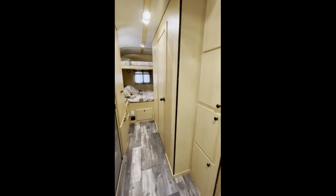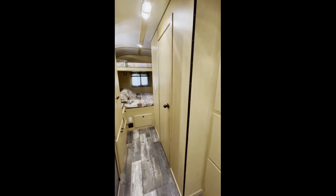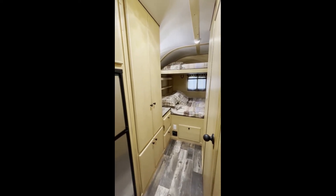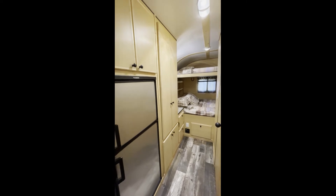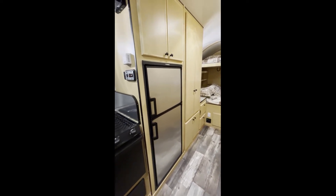He's got our large bathroom. Then on this side, he has got a big closet. We'll go look at that bed area in just a minute. He's also got a place for a microwave and a six cubic foot fridge.